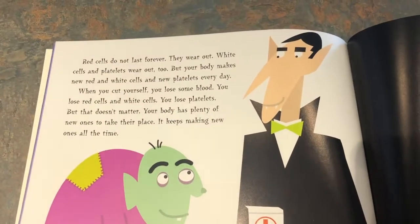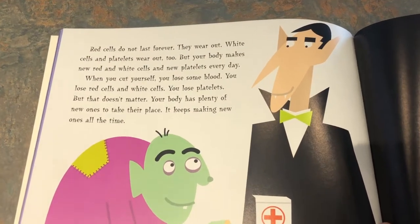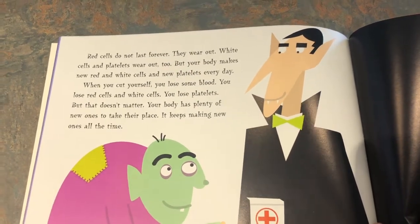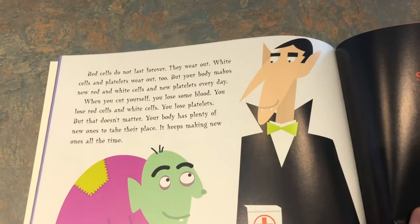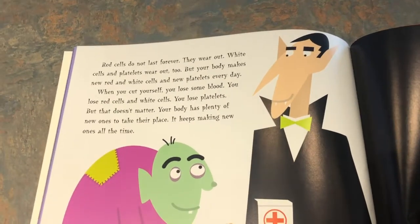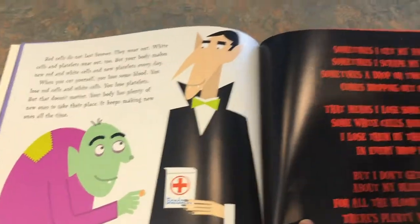Red cells do not last forever. They wear out. White cells and platelets wear out too. But your body makes new red and white cells and new platelets every day. When you cut yourself, you lose some blood — you lose red cells, white cells, and platelets. But that doesn't matter. Your body has plenty of new ones to take their place. It keeps making new ones all the time.